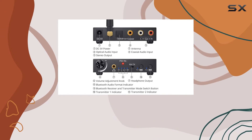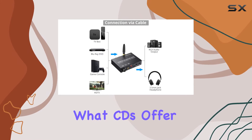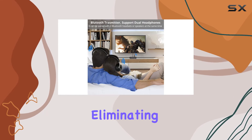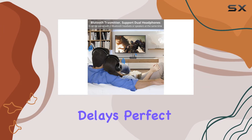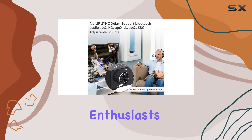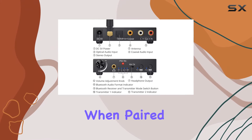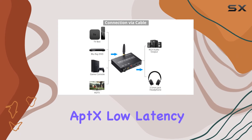The result? A listening experience that goes beyond what CDs offer. A game-changer here is the aptX low-latency codec, virtually eliminating audio-visual delays. Perfect for TV and movie enthusiasts, this feature makes the Praza DAC an ideal companion, especially when paired with headphones or speakers that support aptX low-latency.